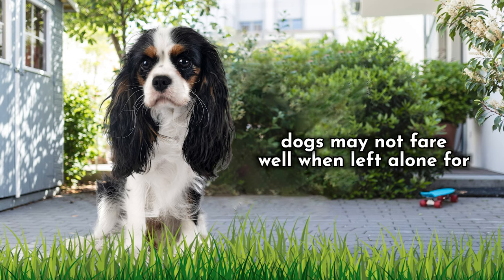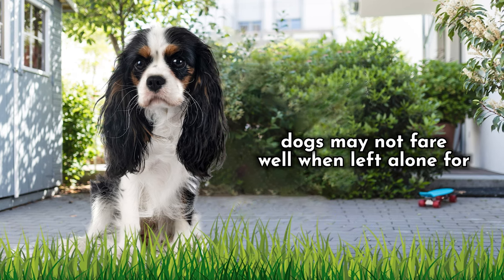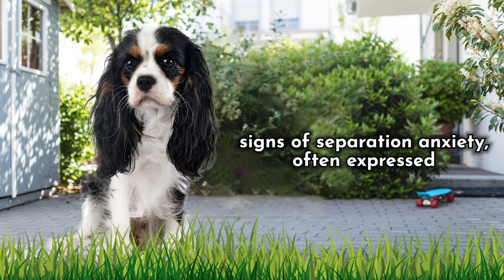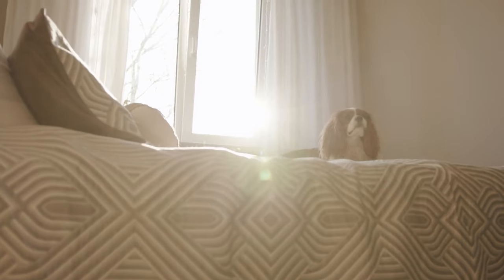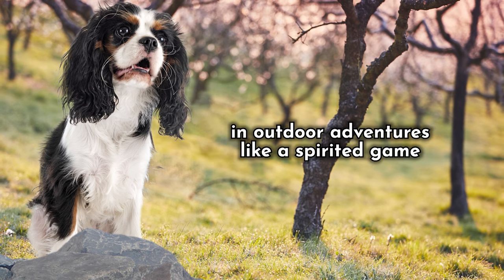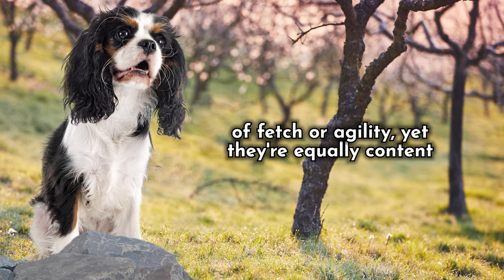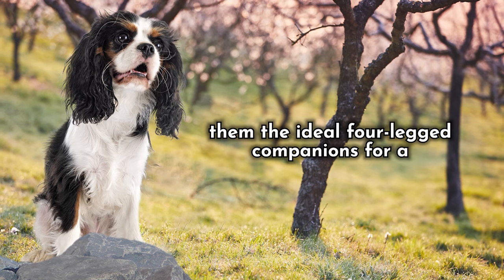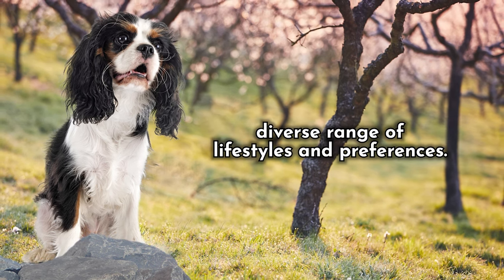Yet, it's crucial to be mindful that these dogs may not fare well when left alone for extended periods, and this solitude can trigger signs of separation anxiety, often expressed through nervous barking. Moreover, being a spaniel breed, they delight in outdoor adventures like a spirited game of fetch or agility. Yet, they're equally content embracing their inner couch potato, making them the ideal four-legged companions for a diverse range of lifestyles and preferences.